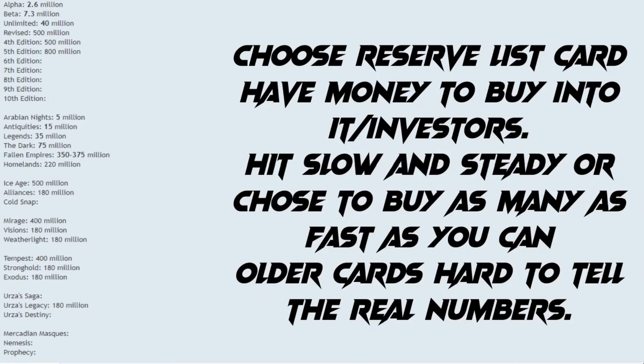If you want to manipulate this market further, they just have to find a Magic card with a low count, something they can kind of keep track of, something less than, say, the 200 million card print run. They'll choose a reserve list card. They'll have money to invest in and/or investors to back them. They will hit slow to keep a steady stream leaving the market, which means the prices won't fluctuate too much, or they will choose to buy as many as quickly as possible, which is how typical buyouts are done with Magic cards. Older cards — it is hard to tell the real numbers, so this can really flush out the system and make people go looking for cards.